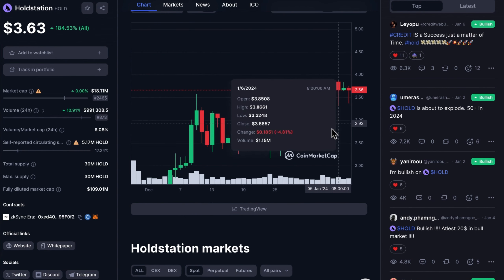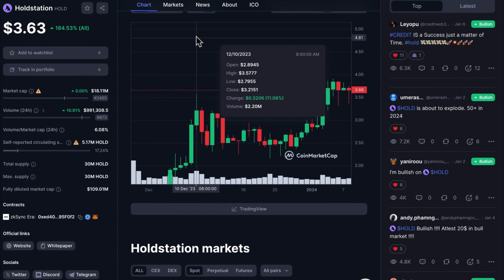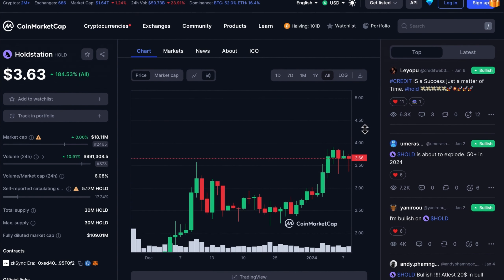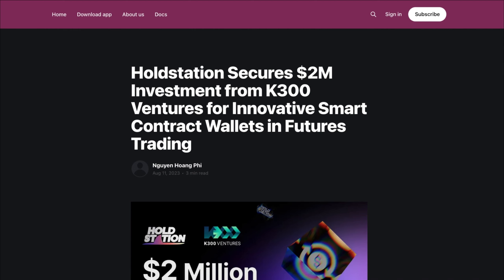Just take a look at the price on CoinMarketCap and the volumes being traded. The reason why I'm very bullish on HoldStation is that they have already secured a $2 million investment from K300 Ventures for an innovative smart contract wallet in futures trading.